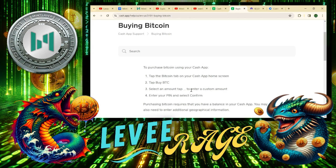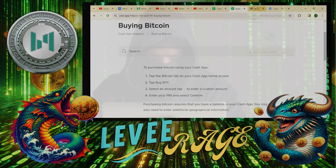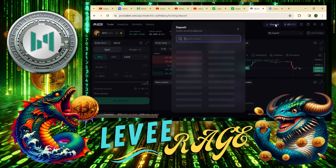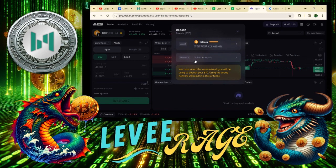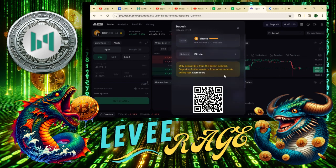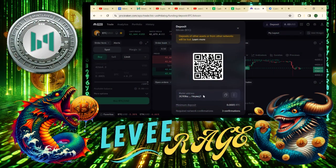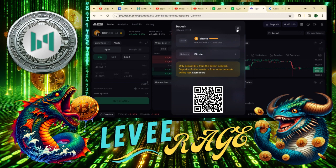Then you go to send. Where are you going to send it? You're going to send it to your Kraken account — this is what I find works easiest. Hit deposit and pull up your Bitcoin, then select your Bitcoin network and copy your address, and send it to the address you have on your Kraken. Boom — your Bitcoin will show up.